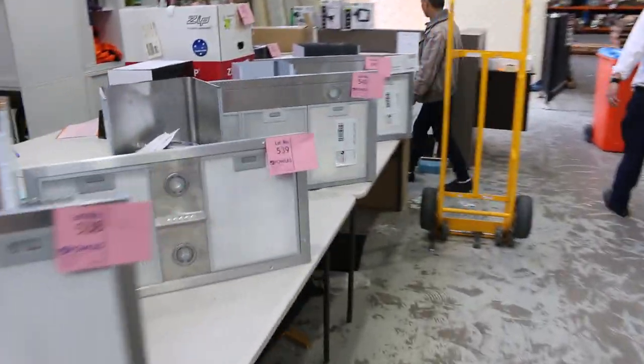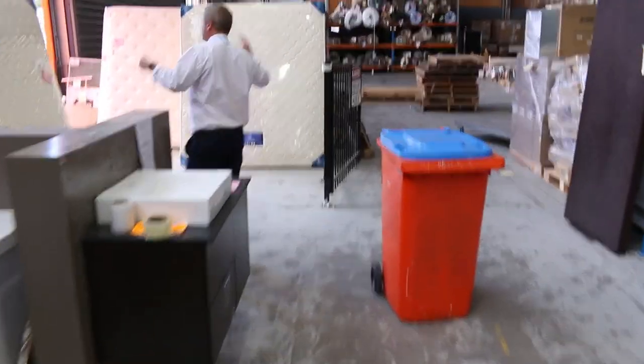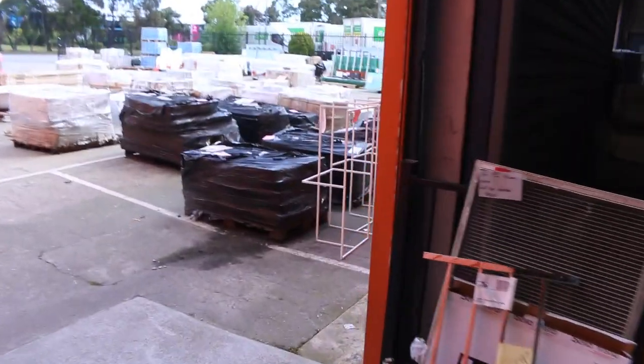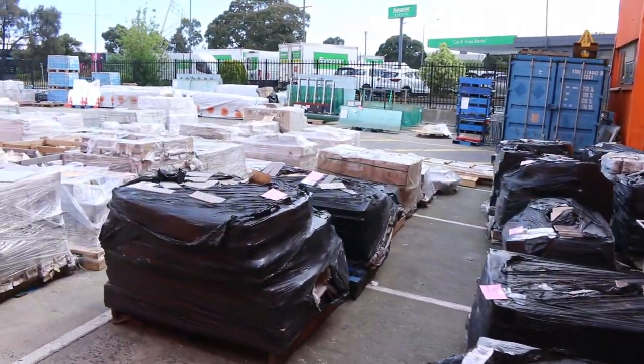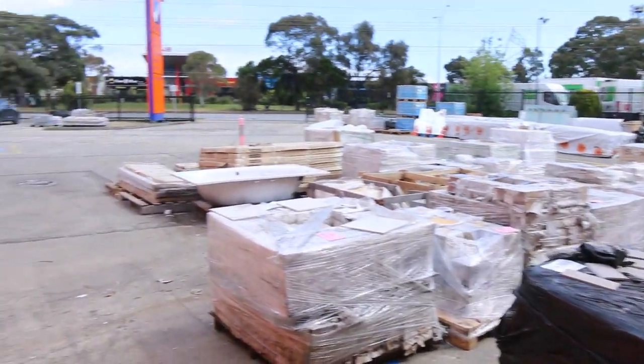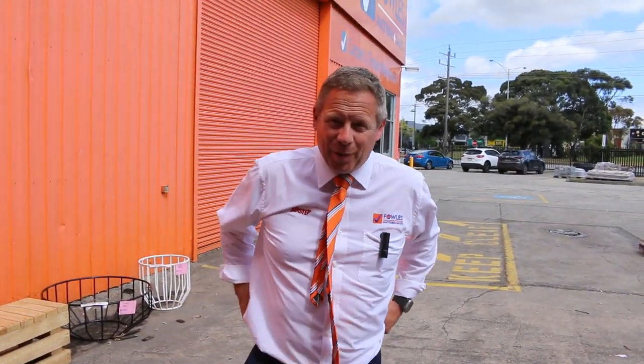Just rounding out — I can see we've got some mattresses that have come in, and I presume they're going to be very, very low reserves. Out the back, we've got some ceramic tiles from a dollar a square metre, some plate glass as well. And don't forget our carpet and floor coverings auction and our timber and building materials auction. But it's all about those kitchen appliances this week — absolutely fantastic. Hope to see you here tomorrow at 10am, thanks for watching.